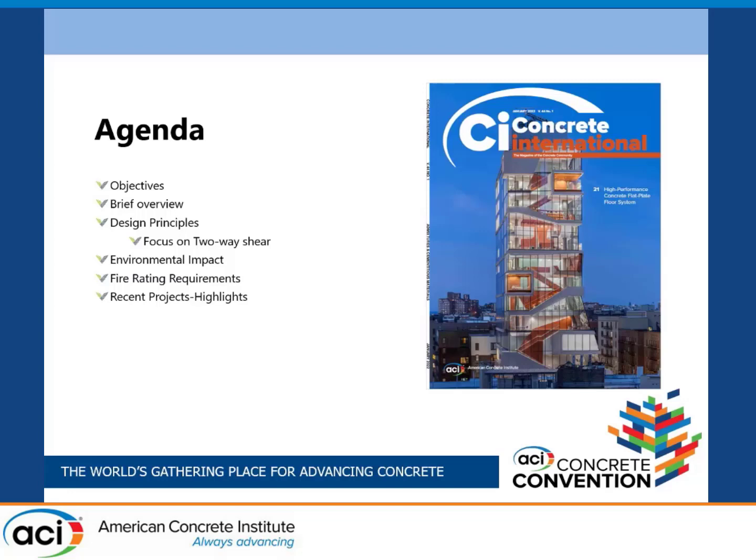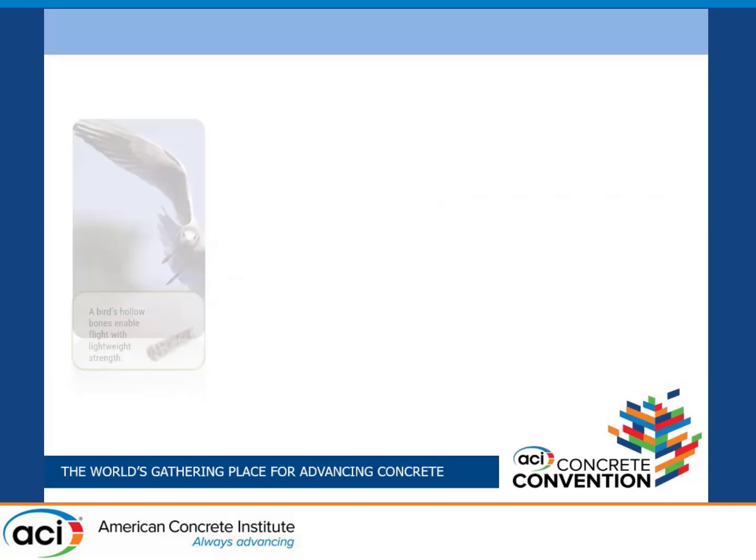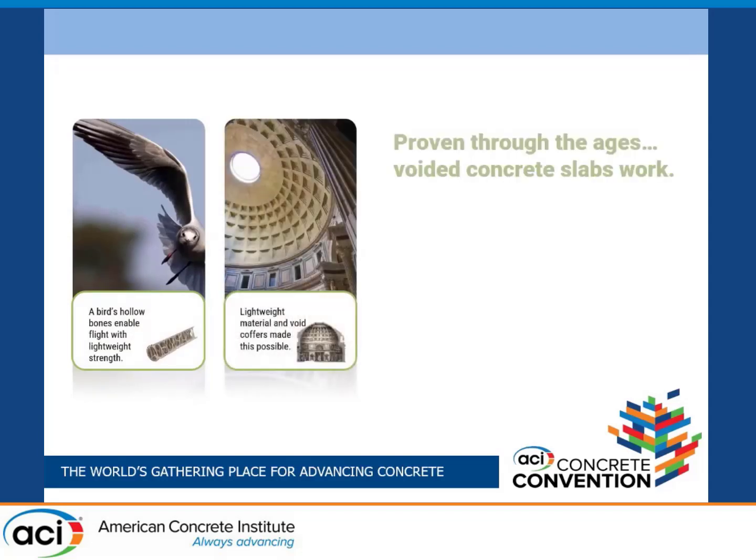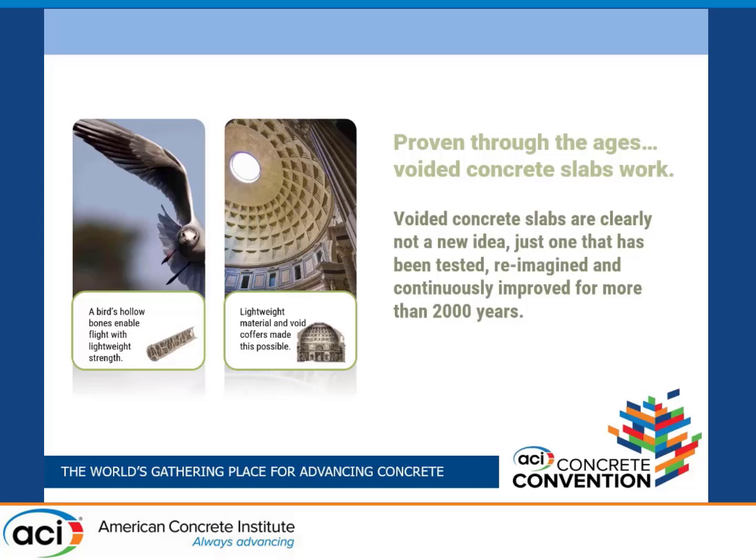We'll talk about some projects where this has been leveraged. We'd like to think that our ancient builders found inspiration in nature to come up with these kinds of structures — we certainly see that in the roof of the Pantheon in Rome. Obviously, the goal here is to reduce weight.